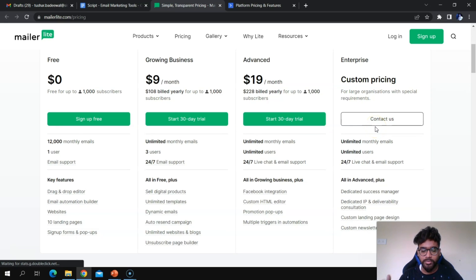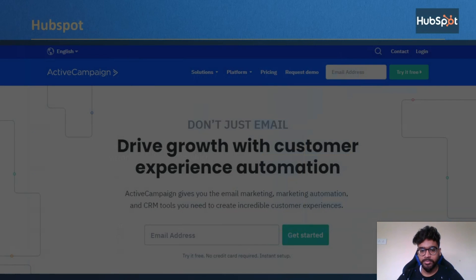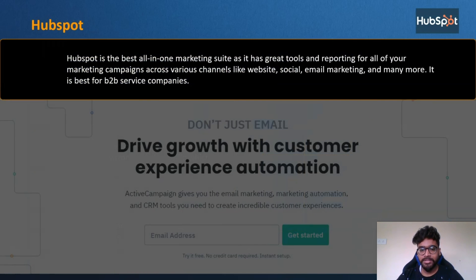Another great email marketing tool is HubSpot — the best all-in-one marketing suite with great tools and reporting across various channels like website, social media, email marketing, and more. It is best for B2B service companies. HubSpot's email marketing tool lets you design newsletters and send them to your customers.